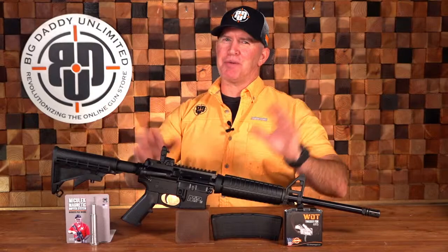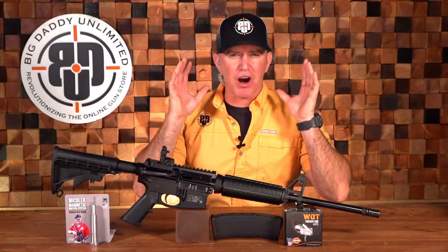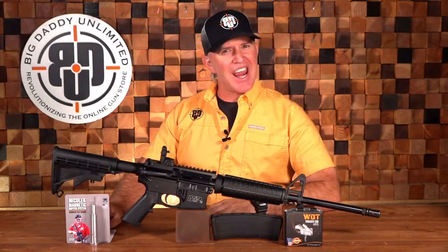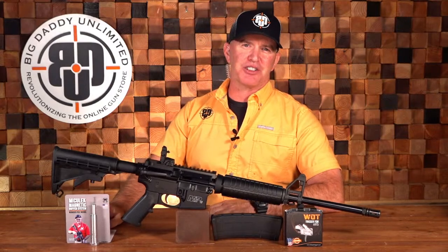Hey guys, I'm Denny Chapman. Welcome to Big Daddy Unlimited and another edition of Daily Deals — my opportunity to showcase some of our awesome products with exclusive pricing to BDU members and a sneak peek behind the pay curtain of these great products and pricing to those of you who may still be on the fence about joining.